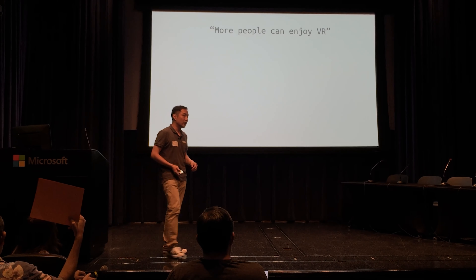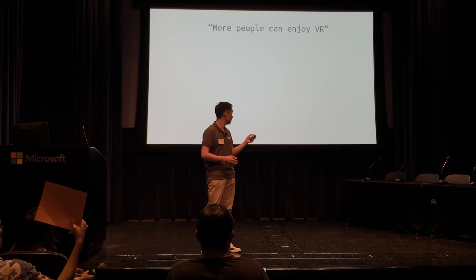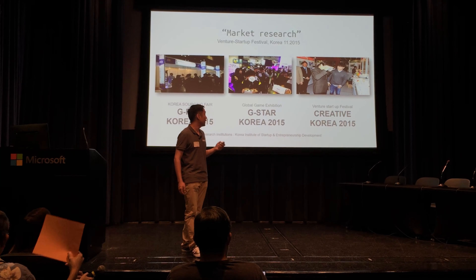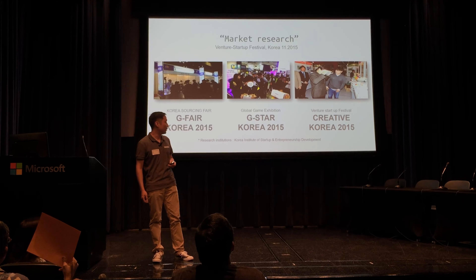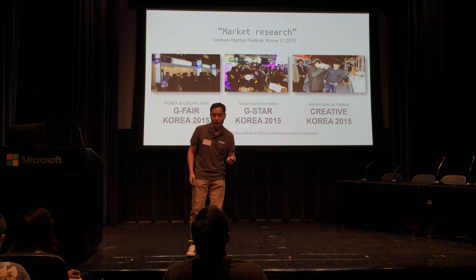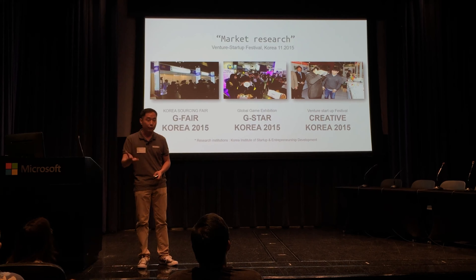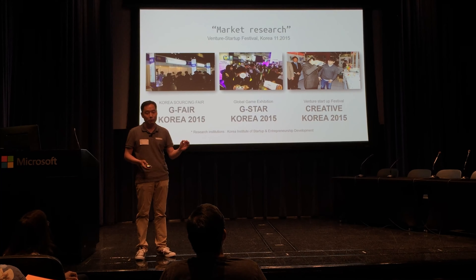We want to emphasize high quality and low cost. Late last year, we introduced the product at three startup festivals, and over a thousand people got to try it. We asked them three simple questions: did they like it, would they consider buying it, and would they recommend it to others? All numbers were very favorable — above 80%.